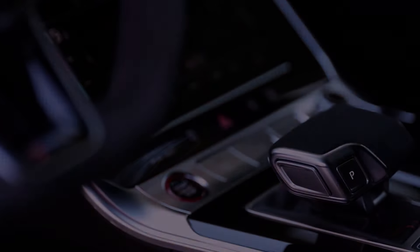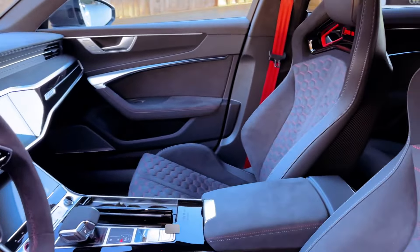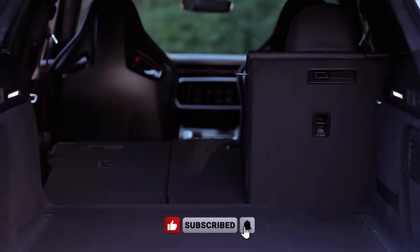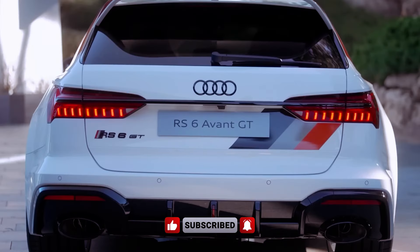From its precise steering to its refined cabin adorned with luxurious materials, every aspect of the RS6 Avant is meticulously engineered for driving enjoyment. But will its performance on the road live up to the expectations set by its illustrious lineage?